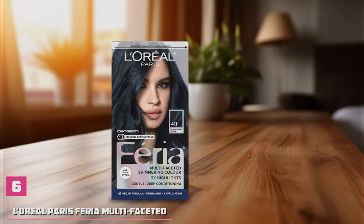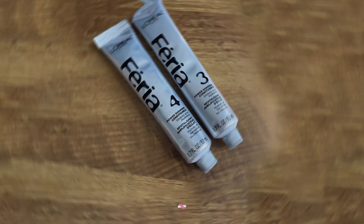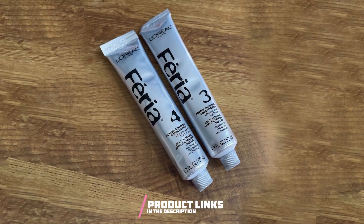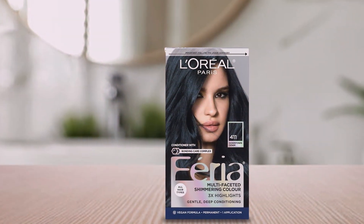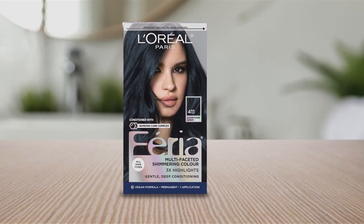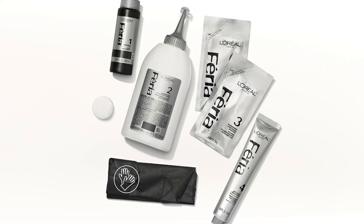Number 6. Elevate your hair game with L'Oreal Paris Feria Multifaceted Shimmering Permanent Hair Color in 411 Downtown Denim. This stunning shade is part of the Feria range, renowned for its vibrant, multi-dimensional color and high-shine finish. Featuring a revolutionary formula, Feria Hair Color delivers intense, long-lasting results that shimmer and shine from every angle. The multifaceted shimmering effect adds depth and dimension to your hair, creating a head-turning look that stands out from the crowd.